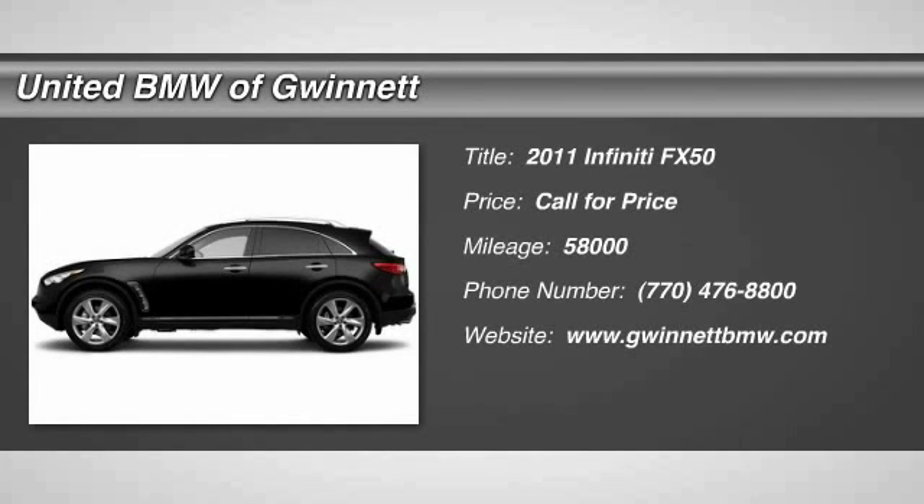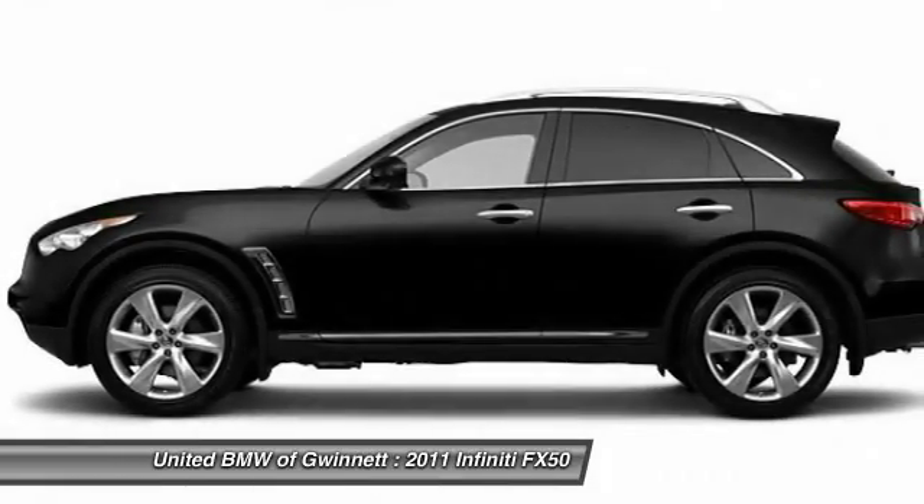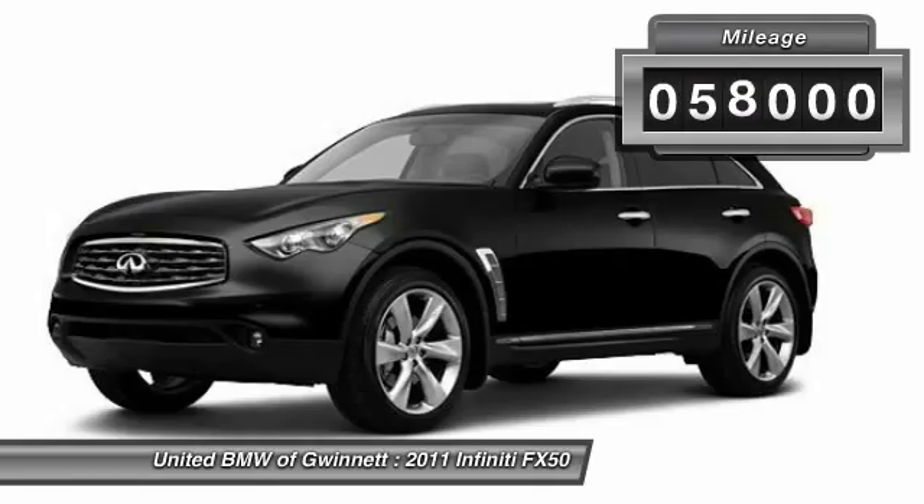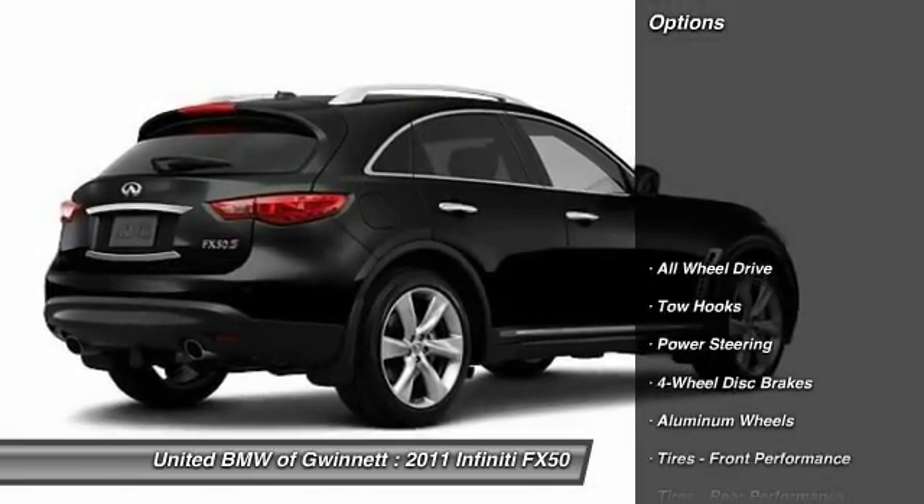The 2011 Infiniti FX50. Behold the iconic performance crossover. You won't be disappointed in the Infiniti FX50. This vehicle has less than 60,000 miles. Here are some of this vehicle's great options.